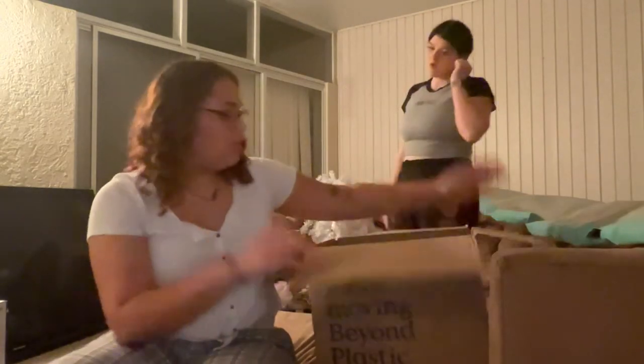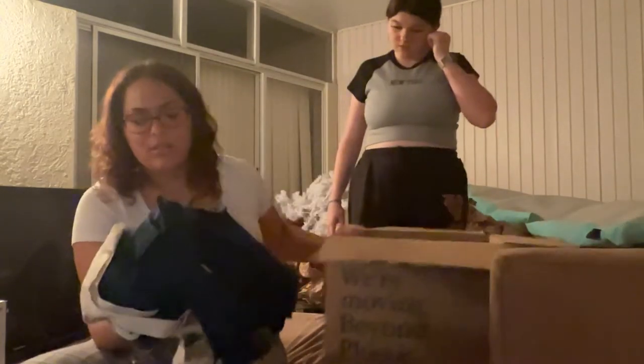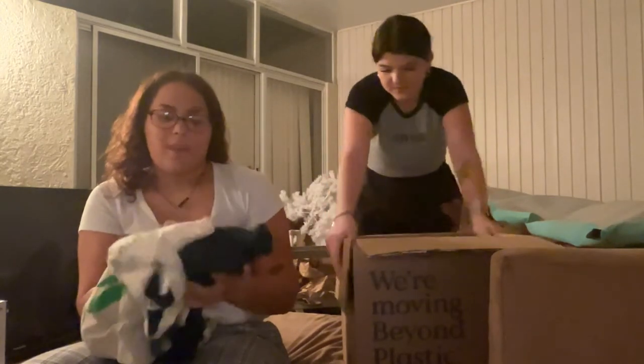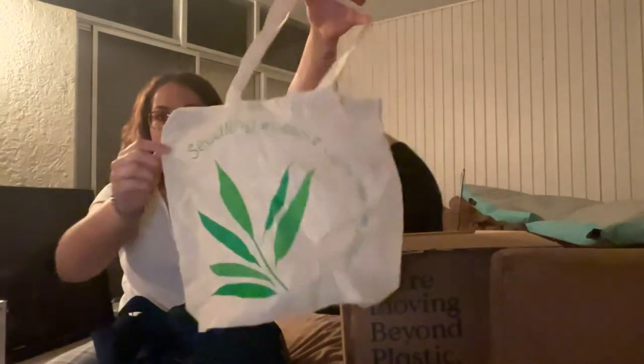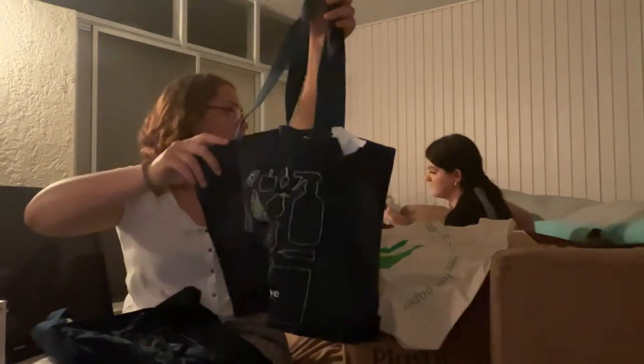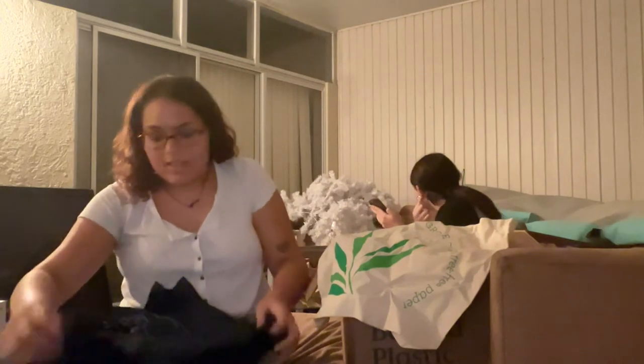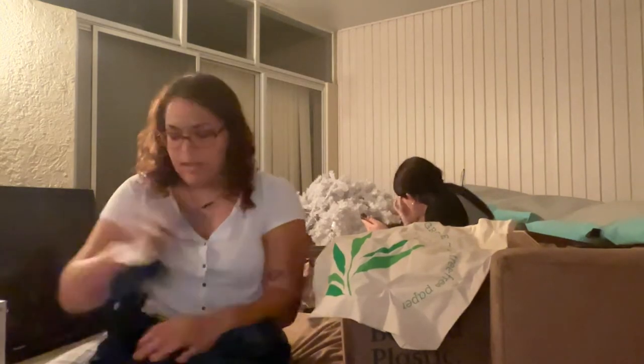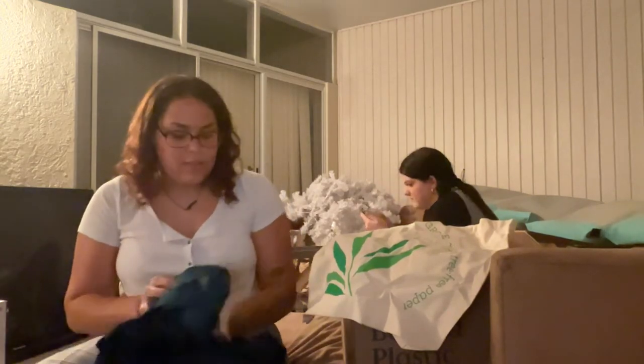This is from a company called Grove that I came across one day. I got three reusable grocery bags — one cute one and two navy blue ones. The whole company is about reusing things and keeping the earth clean instead of contributing to environmental waste.